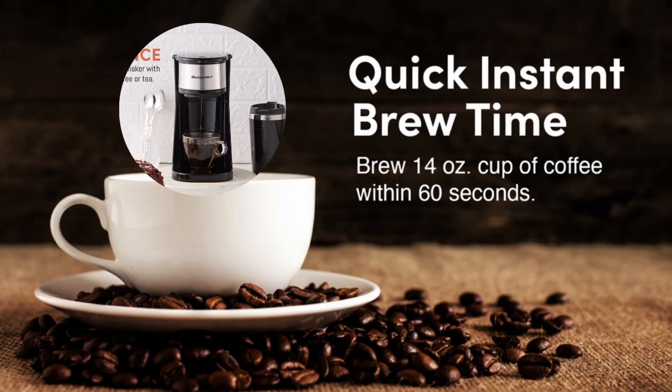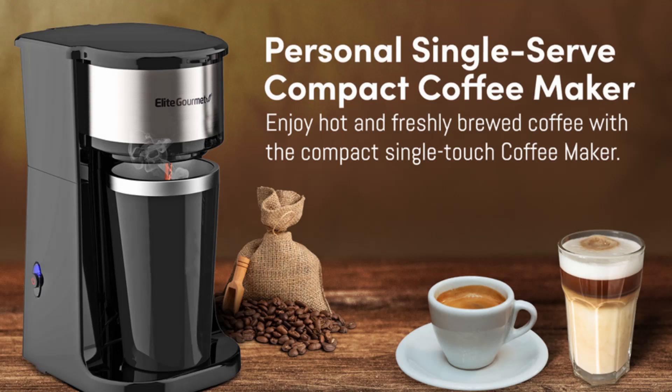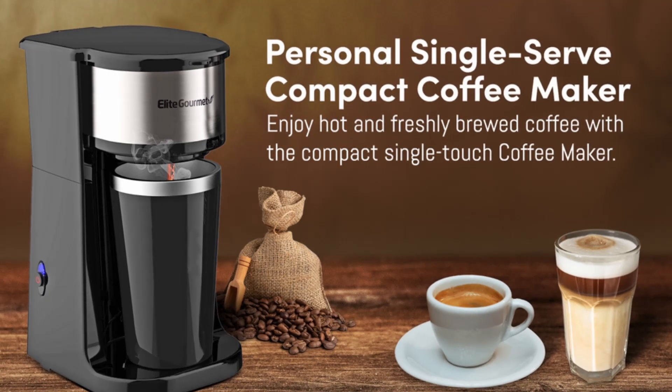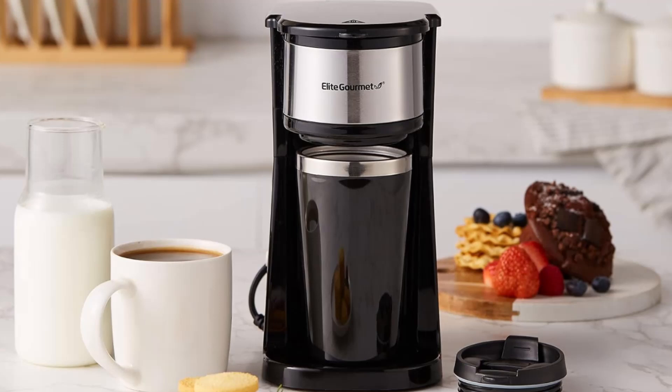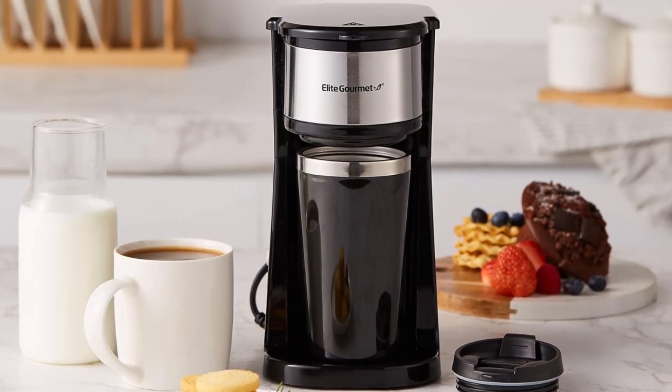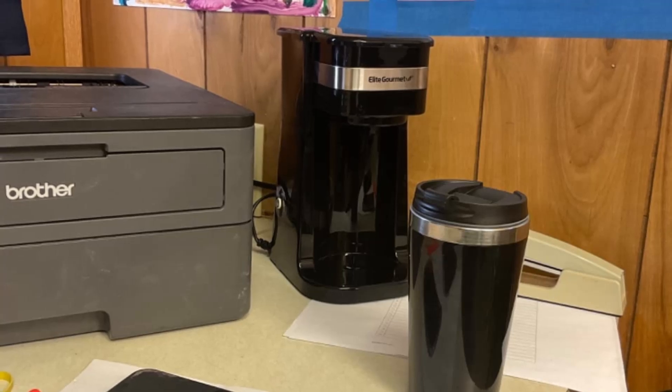Q3: How easy is it to clean the machine? Cleaning is effortless since all removable parts, including the reusable filter and travel mug, are dishwasher safe. Q4: Does the coffee maker have a hot plate? No, there is no hot plate. The included insulated travel mug helps keep your coffee hot for longer.